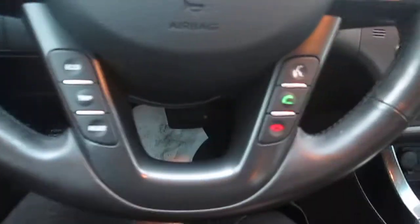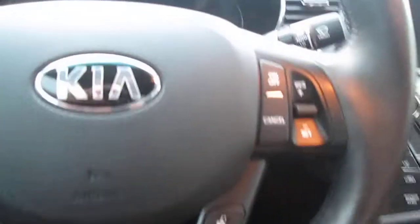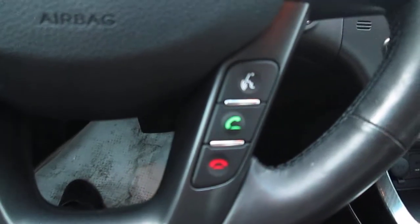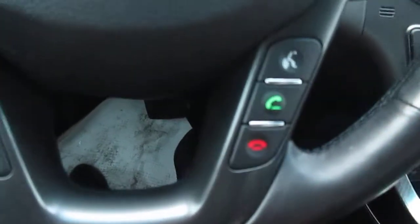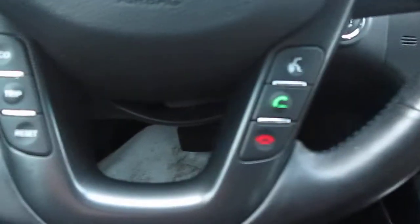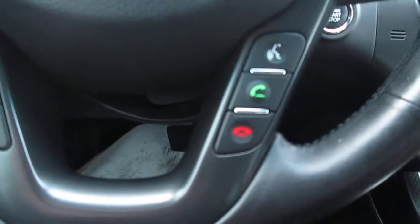You've got your cruise control and your voice activation. You just press that and you're able to choose your radio stations, and you can answer and hang up the phone there with those buttons.